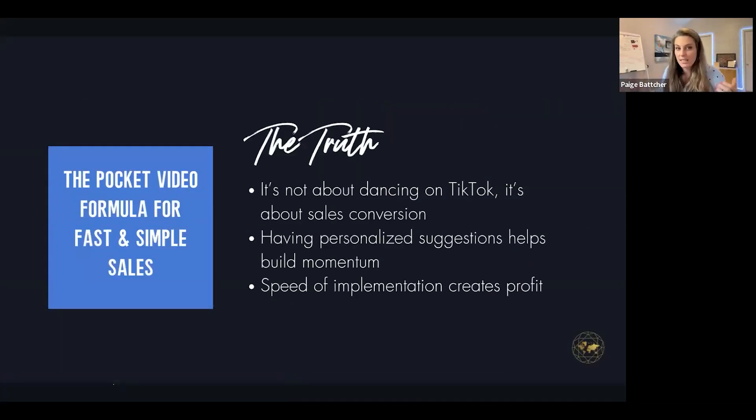The truth behind this formula of connecting Dubb pages with calls to action and forms is that it's not about dancing on TikTok. It's about sales conversations — creating the right types of videos that take people from cold lead to 'yes, I want to spend $20,000 or $30,000 with you.' It's having personalized suggestions that build momentum. Have you ever recorded something and thought: I just wish somebody could watch this and tell me how to make this video better? Getting that kind of feedback is essential — it builds momentum.